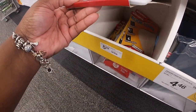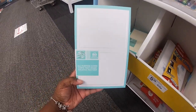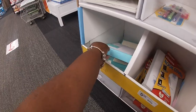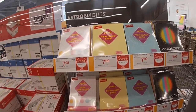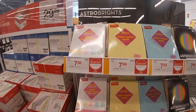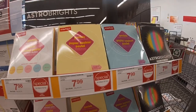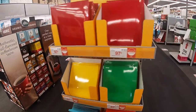There's a silicone book cover for $5.29 and right here all-purpose cards for $9.96. They have more of the Astro Bright paper over here for $9.98 and $7.99 — all different kinds of colors, the pastels and Astro Brights.